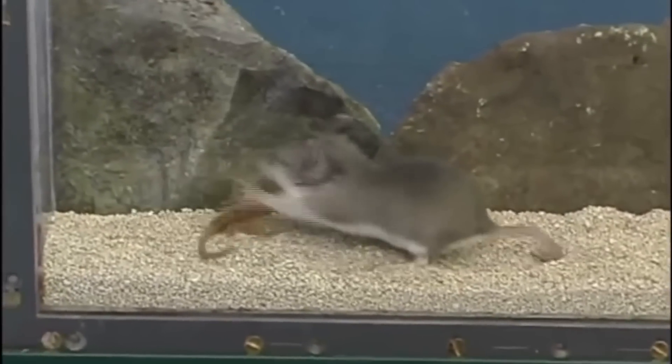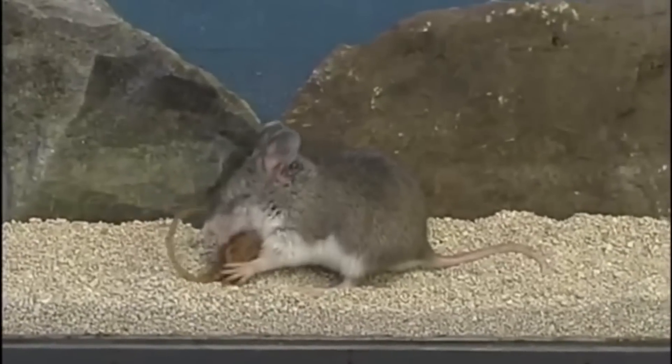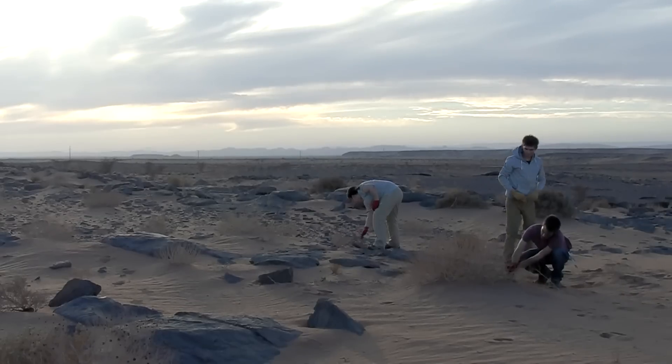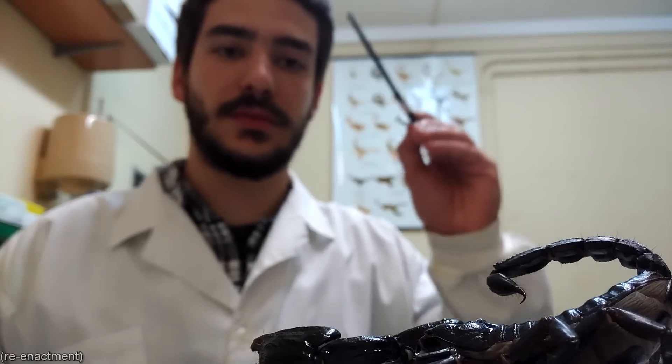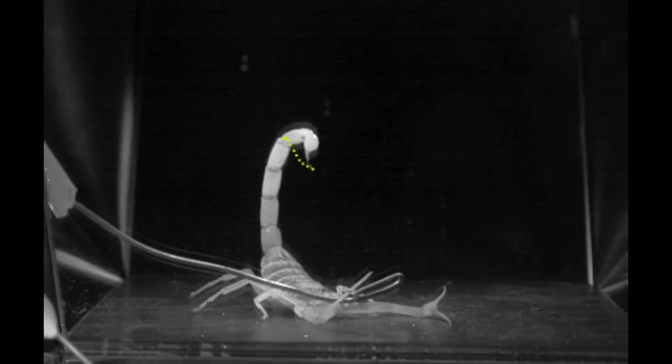Scorpions are eaten by a variety of animals, and they use their venomous sting to defend themselves. To study how scorpions with differently shaped tails strike at a predator, researchers took seven differently shaped scorpion species to the lab. The scorpions were encouraged to strike, while their strike was being recorded with a high-speed video camera.